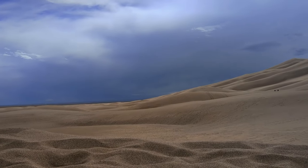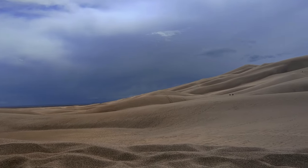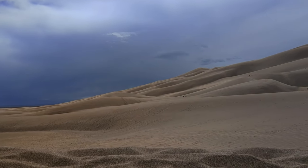If you're planning a trip to the Great Sand Dunes National Park, I'm sharing a complete guide as a Colorado local to help you make the most of it.